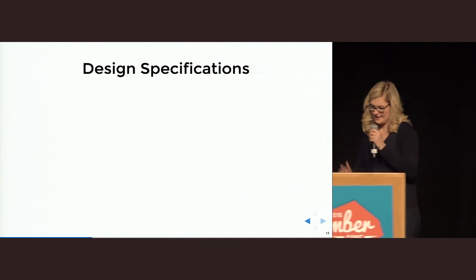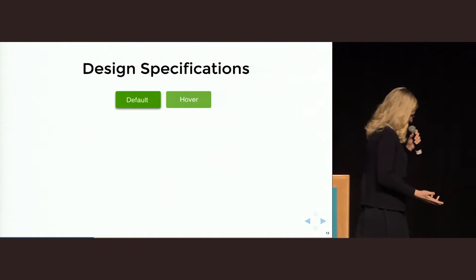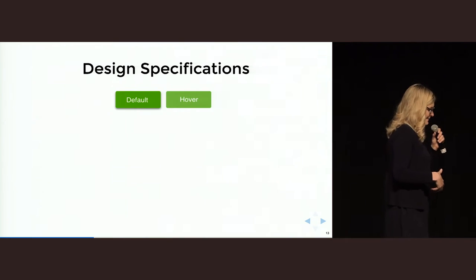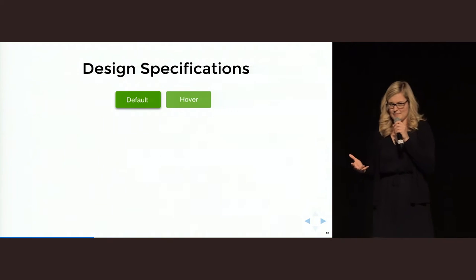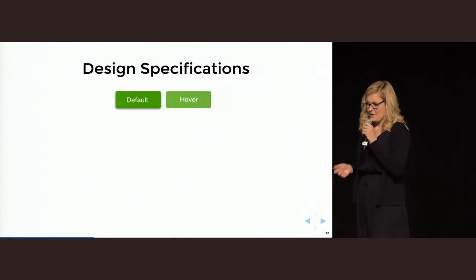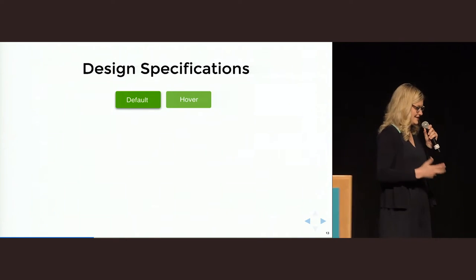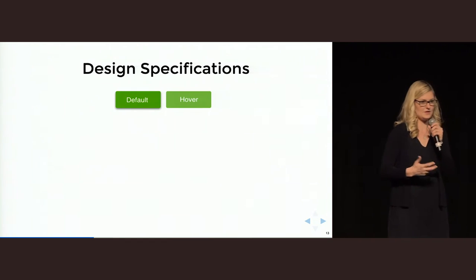Let's take a simple example — just a button. Designers, and yes I include myself, sometimes complain that developers are not able to implement the design in the way they wanted. But have you ever thought about whether designers deliver designs in a way that a developer can really work with? You get the static Photoshop file as a developer and you will just implement it that way.